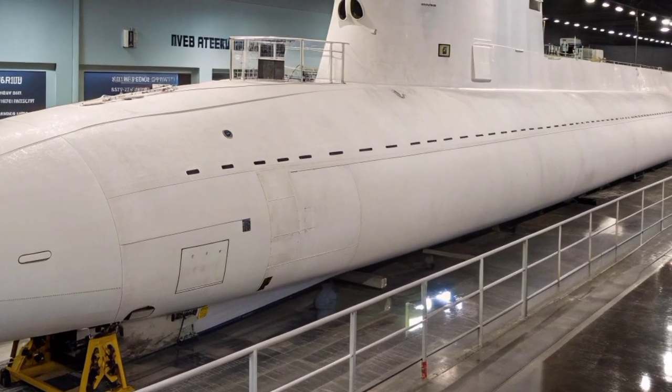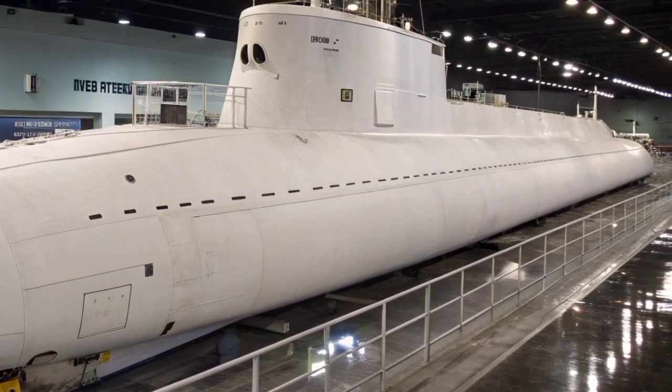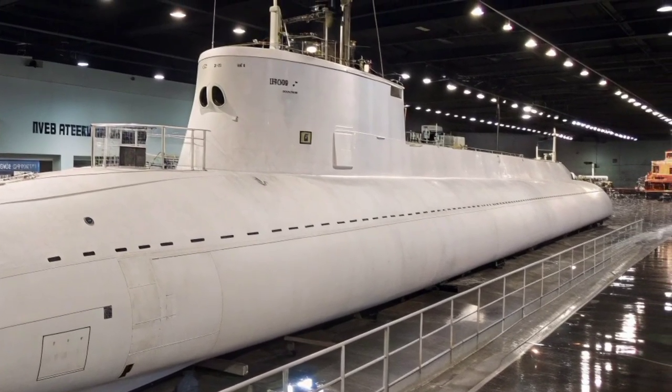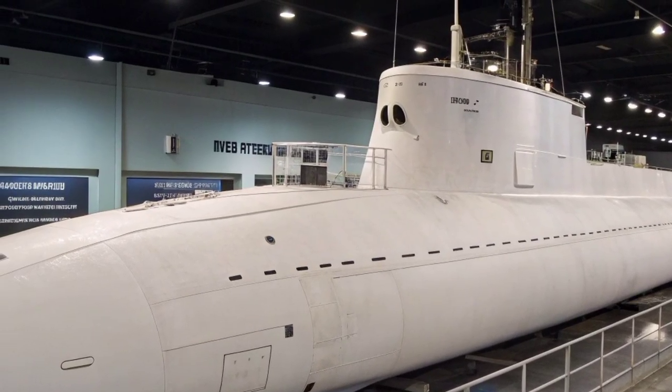The USS Georgia, SSGN-729, is one of the most powerful and versatile submarines ever built by the United States Navy. Originally commissioned as an Ohio-class ballistic missile submarine (SSBN), it was designed during the Cold War to serve as a key element of America's nuclear deterrent force.